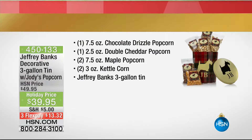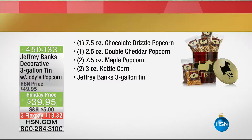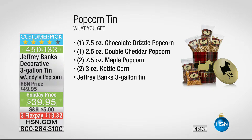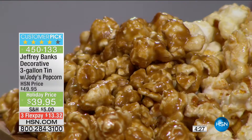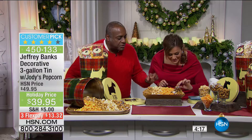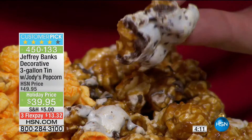Moving straight on to something — the first time I presented this was last year and it was amazing. We've got popcorn for you! A sampler of the most amazing popcorn — a three-gallon reusable tin from Jodi's Popcorn. Everybody gets to taste the chocolate drizzle, double cheddar, maple popcorn, and kettle corn, plus you get the reusable three-gallon tin. This is always a customer pick. One reviewer actually bought it because her son's initials were JB, and she said the popcorn was phenomenal and the tin was gorgeous.